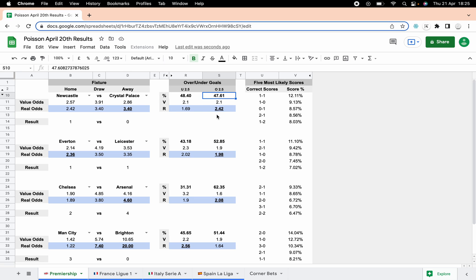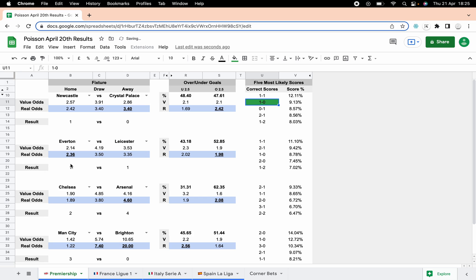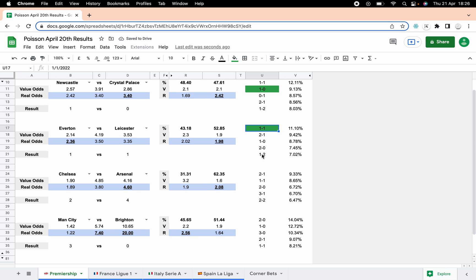Newcastle versus Palace — the value would have been on a Palace win, it ended up one-nil to Newcastle. We thought there might have been more goals, so that didn't come in either, but we did get the one-nil home win so we'll highlight that for correct scores. Everton-Leicester ended one-one; we had the value in being for the Everton win, it didn't look likely at any time really. We also had value on the overs — very close — which didn't come in because it was a tight game, but again the correct score did come in, and that was actually the first correct score, the most likely correct score.